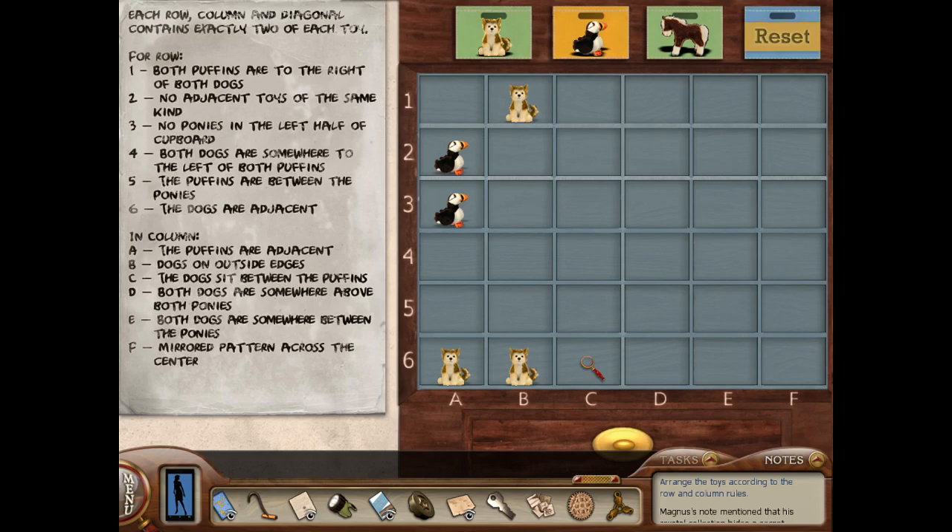We know we can't put any more dogs in row six or column B. So here we know these can't be dogs and they can't be puffins — in row two, this can't be a dog and it can't be a puffin, so it has to be a horse. And then in row C the dogs sit between the puffins, so this probably is not a puffin and it can't be a horse. So I'm going to guess that this is a dog and then this would be a puffin — that just feels right to me. Both puffins are to the right of both dogs. But if I do that then this has to be a dog.